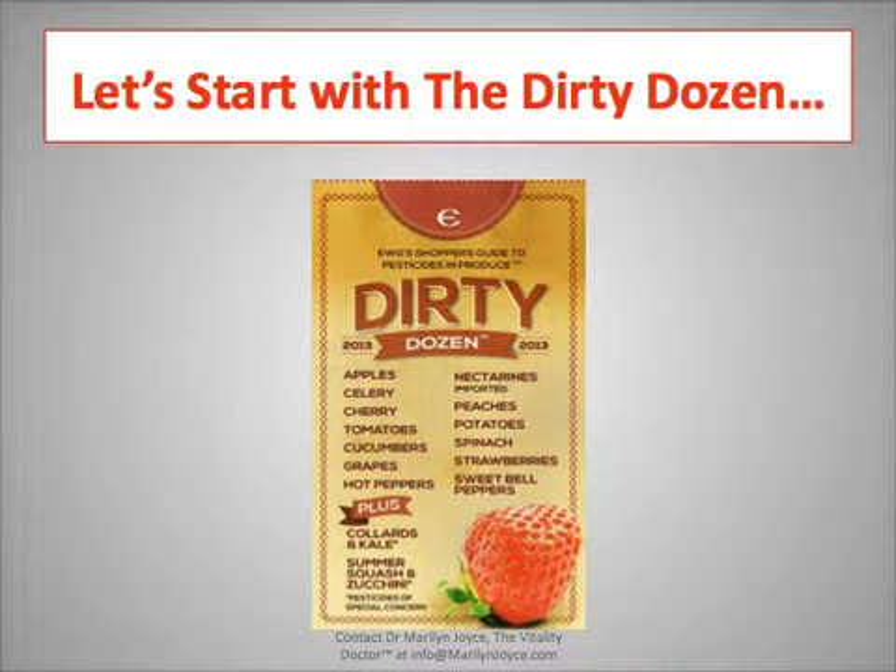The dirty dozen includes apples, celery, cherry tomatoes, cucumbers, grapes, hot peppers, imported nectarines, peaches, potatoes, spinach, strawberries, and sweet bell peppers. How many of us love those bell peppers? I know I do.